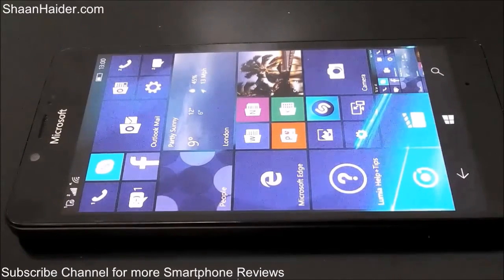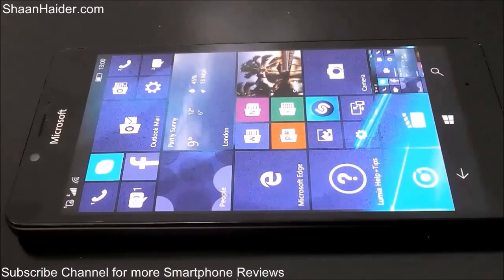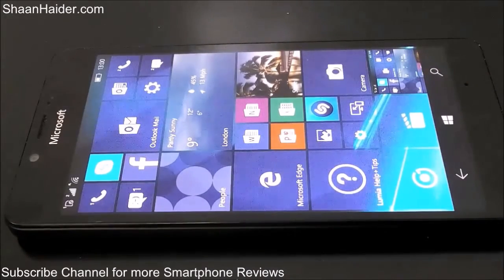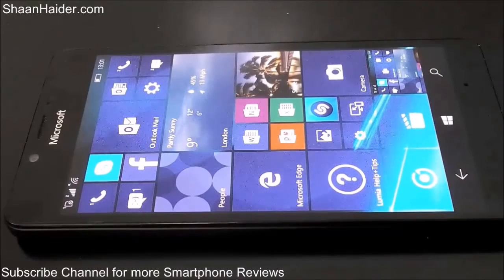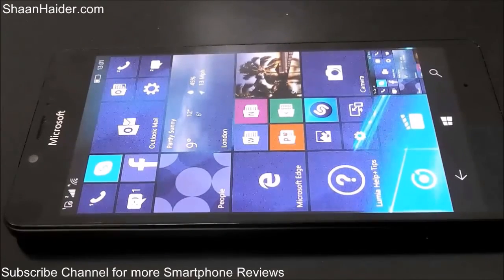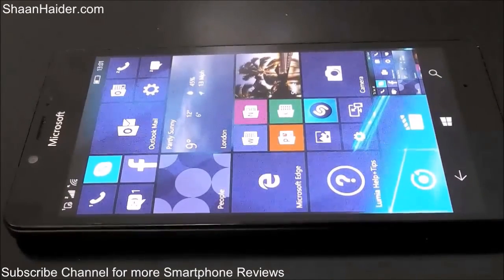This is all about the benchmarking test of our Lumia 950. You can compare these results with our previous Windows Phone device tests to see how it performs. We will also be doing a detailed gaming performance test and a real-life performance review. Thanks for watching — don't forget to subscribe for more videos, tips, tricks, and reviews. Have a nice day!